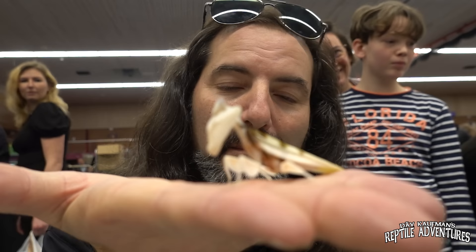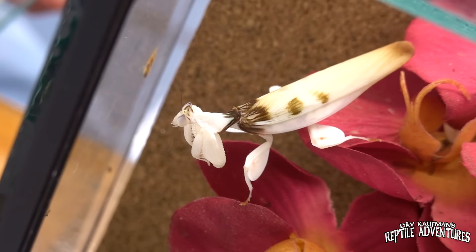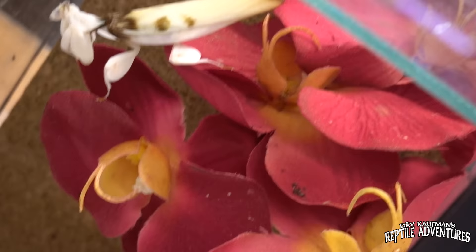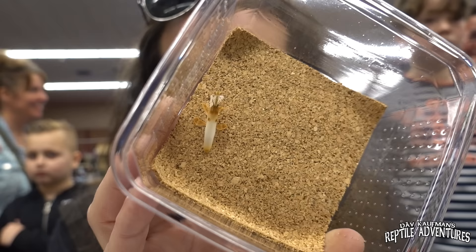If mantises had a longer life expectancy, these would be some of the most popular pet inverts you can have. This is a female — these come from Malaysia. There is a lot of sexual dimorphism between males and females. This is the female, and this is the male — much smaller, not as pretty, doesn't really have the wow factor that the females do. These are so unbelievably cool.